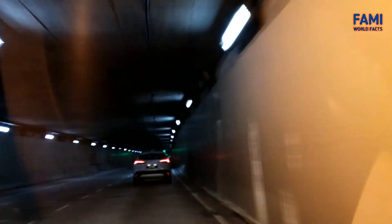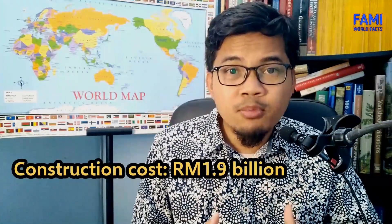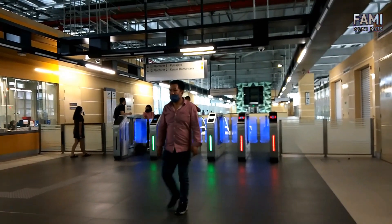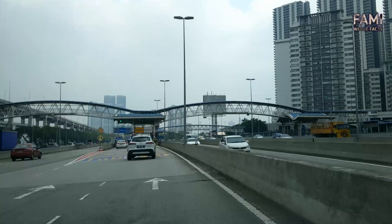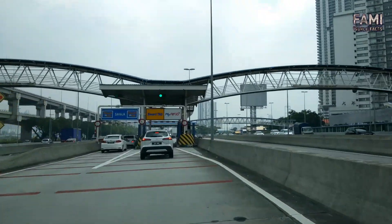Why doesn't the tunnel just focus on one purpose? With a cost of 1.9 billion ringgit, flood water alone gives no income to the operator — unlike electricity, clean water, or underground rail transit, where users can be charged a fee. As such, SMART is partially fitted with a road tunnel and charges a toll to repay the construction and maintenance cost.